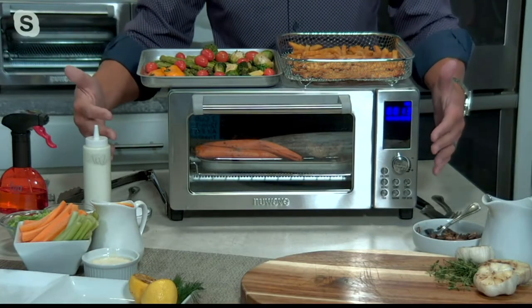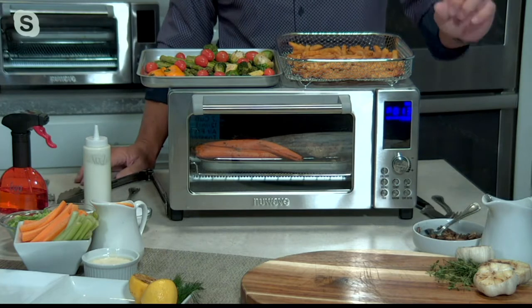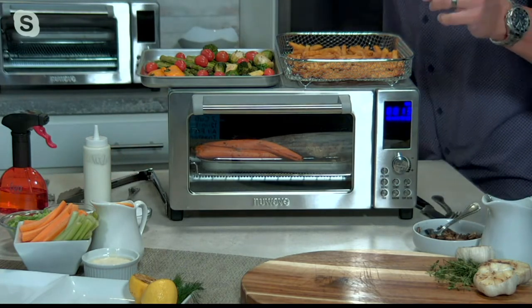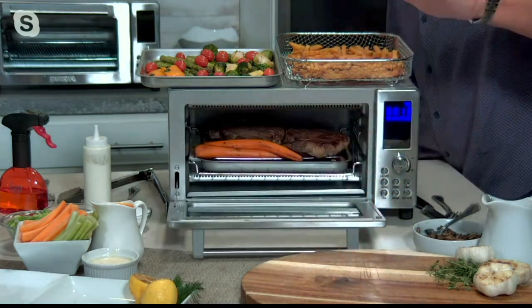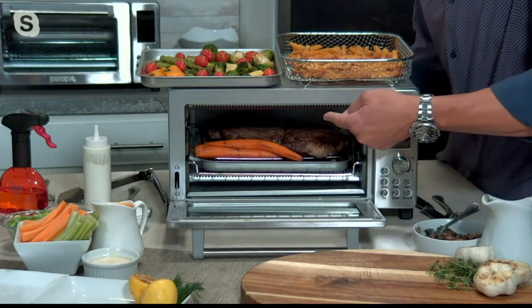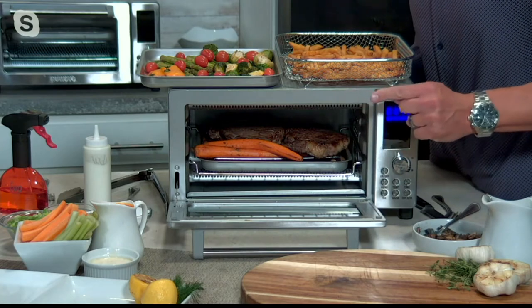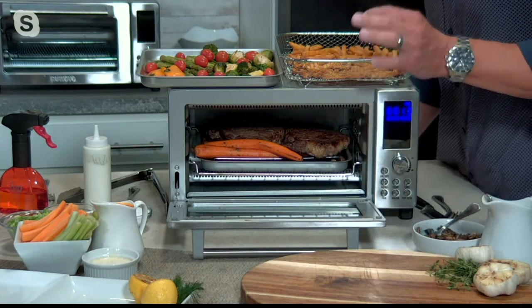A lot of people love our big Bravo Excel oven, but they wanted a more compact version. This is what this gives you — a compact version — but what it doesn't do is skimp on any of the features. Our New Wave oven has got 1,800 watts of power, so you're going to be able to get incredible heat-up. But more importantly, inside you have four different heating elements: two on the top, two on the bottom — and they're not ceramic heating rods. They are quartz heating rods that are going to give you more efficient, faster heat-ups.